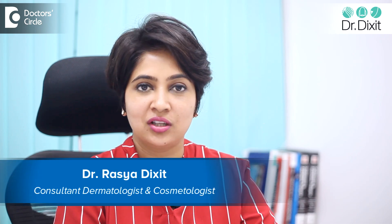Hi, I'm Dr. Rasya Dixit. I'm a dermatologist practicing in Bangalore from the last 13 years. With the onset of a lot of Instagram and e-commerce websites, a lot of focus is driven on how we can replenish skin oils.